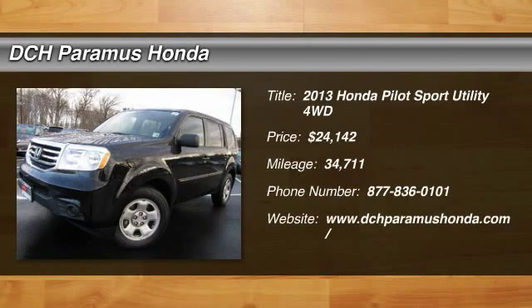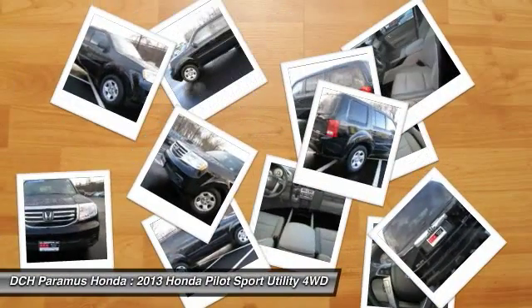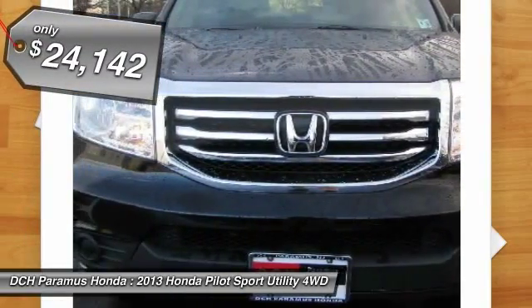The 2013 Honda Pilot: Optimal Utility. Indulgent interior. Powerful performer. You'll be ready for almost anything in the Honda Pilot, and it is priced below $25,000.